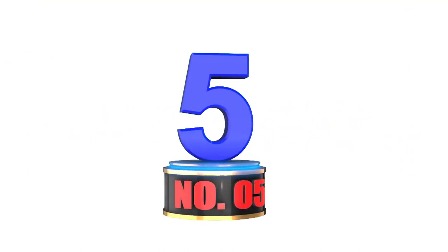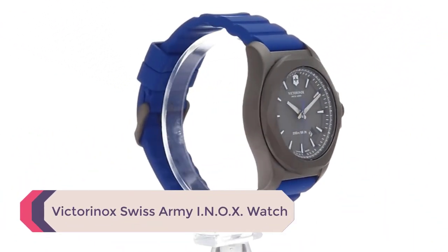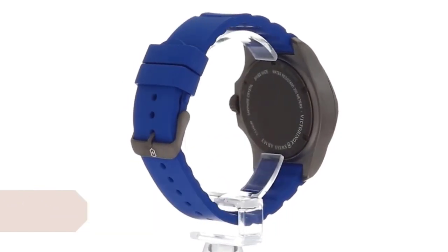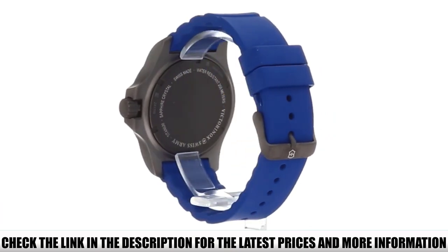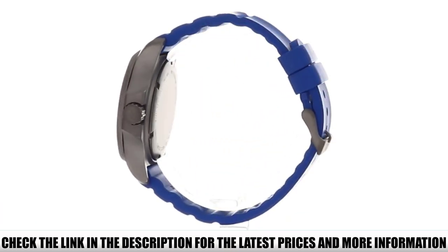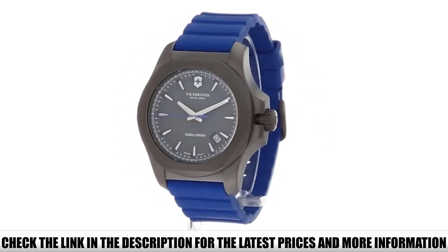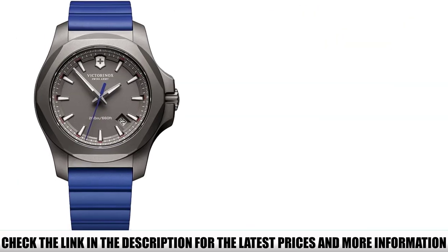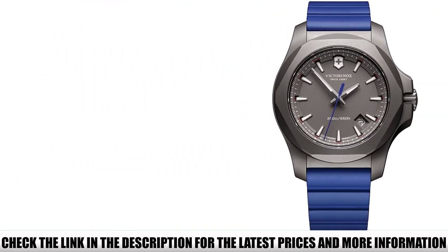Number 5: Victorinox Swiss Army INOX Watch. The watch has a sapphire crystal face, making it scratch-resistant and anti-reflective, especially useful for outdoor use. You can also take it diving since the watch is waterproof to 200m. Having passed 130 endurance tests with quartz movement, no matter what you throw at this watch, it will keep ticking. For those who want a more elegant design, this watch is the answer.